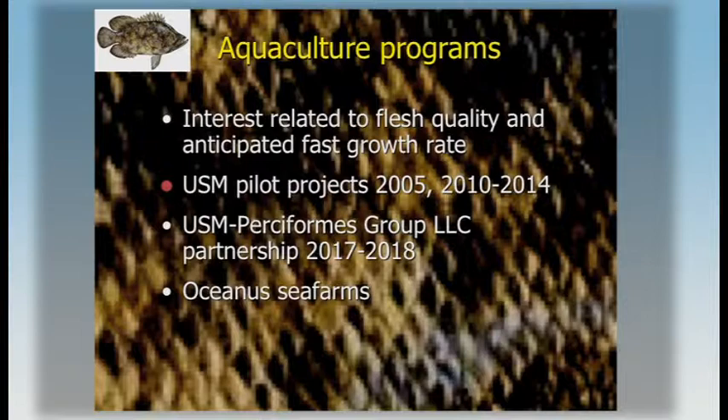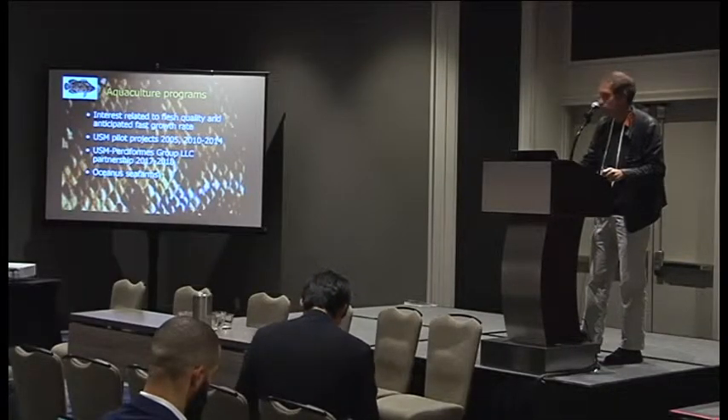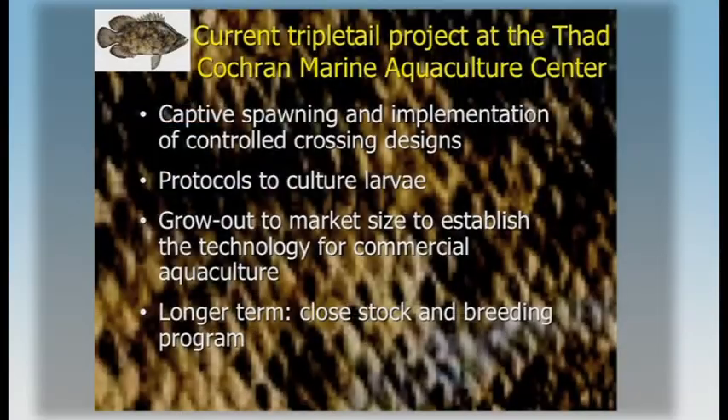The species has been investigated at USM. We've been interested in that fish for a few years, with pilot projects in the 2000s. We renewed this interest in partnership with a private company, the Perseform Group. There's also a private company, Oceanus Seafarm, that has been producing tripletail commercially and appears to have made much more advances, though they declined to contribute to this presentation.